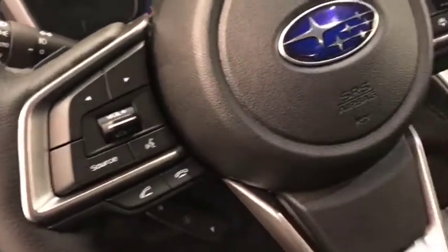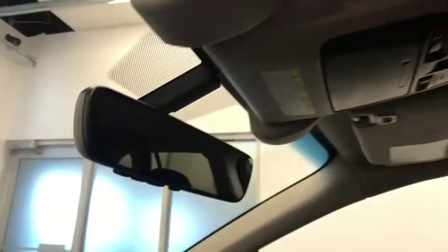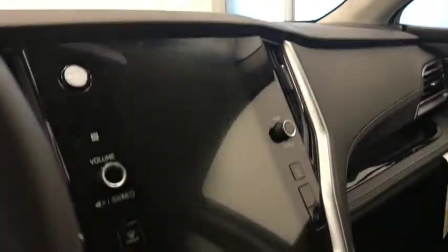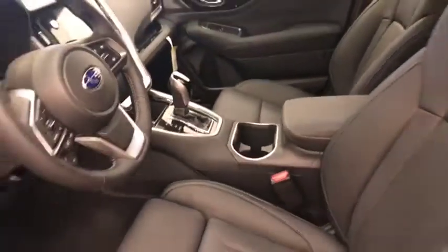Also featured are a tilt and telescopic steering wheel, cruise control, hands-free communication and audio controls, heated steering wheel, lane departure warning and forward collision detection, sunroof controls, garage door opener, AM/FM radio with auxiliary input, dual zone climate control with AC and electronic park brake. Our interior color is black.